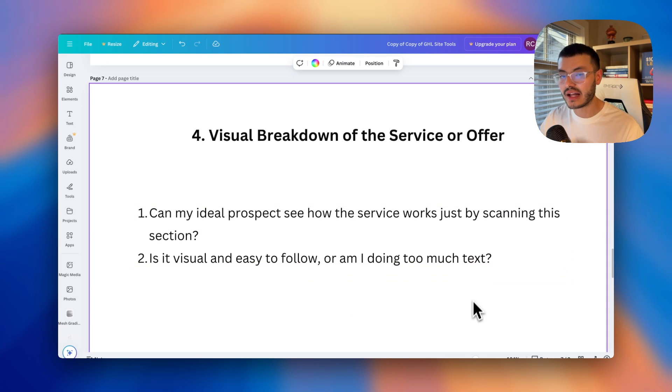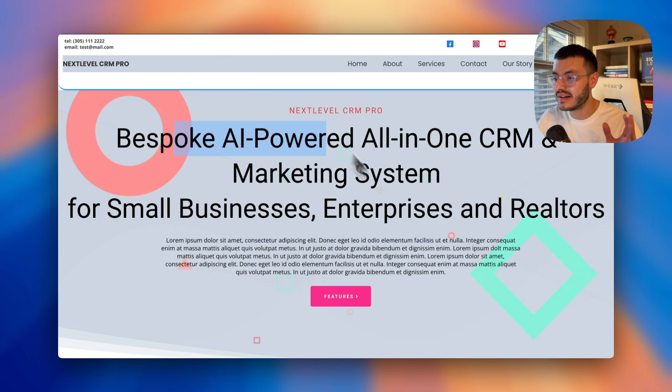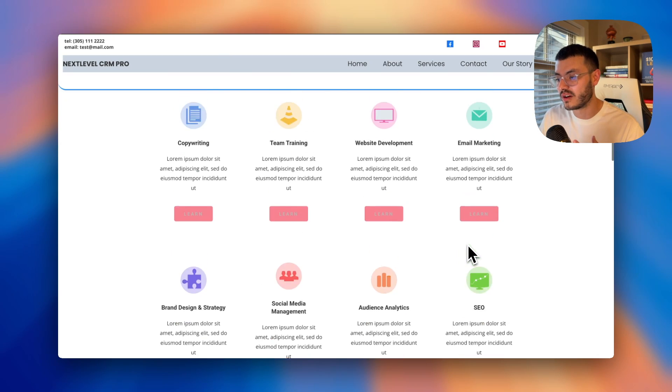The fourth step is a visual breakdown of the service or offer. These two steps are related. Ask yourself: can my ideal prospect see how the service works just by scanning my website? And is it easy and visual to follow, or am I cramming a bunch of text into a layout that makes it hard for prospects to consume the information, potentially causing them to exit? This is where we combine three things: graphics, how we structure our text and copy, and the actual design. Even the best copy, crammed poorly, will drive prospects away.